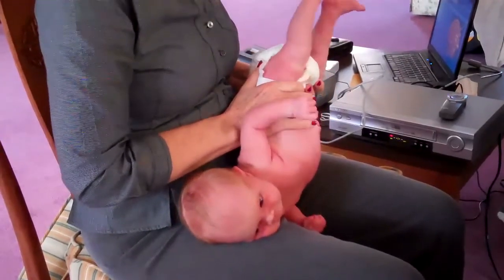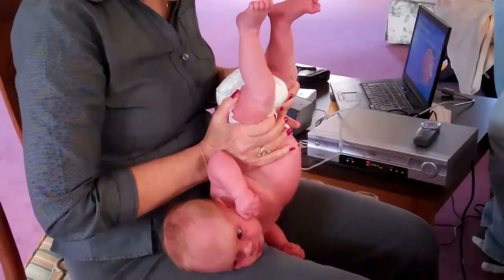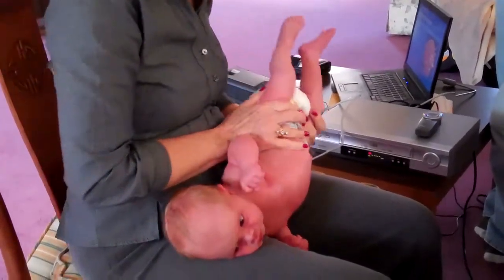So then when I bring up this side — very nice, very nice. So if you get used to doing babies, you know what normal is.